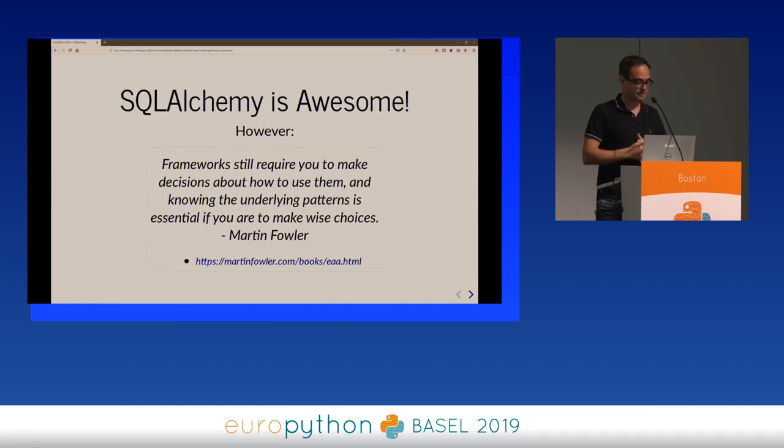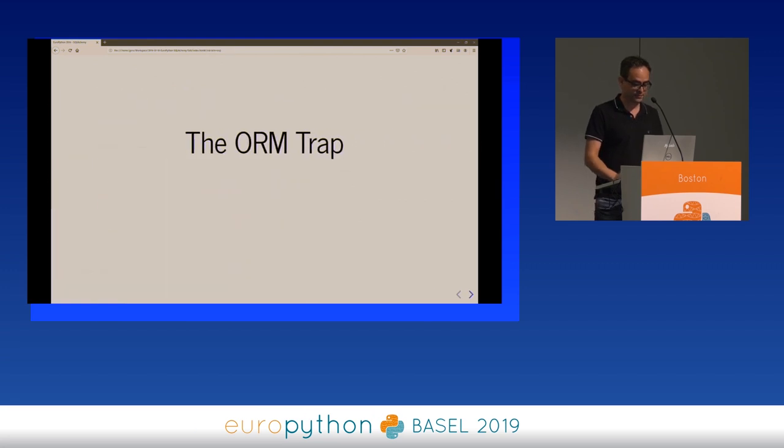SQLAlchemy is awesome. However, whenever you choose a framework, it's usually good if you know what the framework is doing behind your back. Frameworks still require you to make decisions about how to use them, and knowing the underlying patterns is essential to make wise choices. Using the ORM is really comfortable — you declare your class, get instances, and manipulate them with attributes and methods like there is no SQL database behind it.